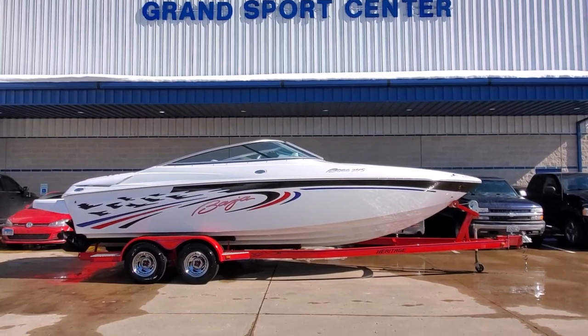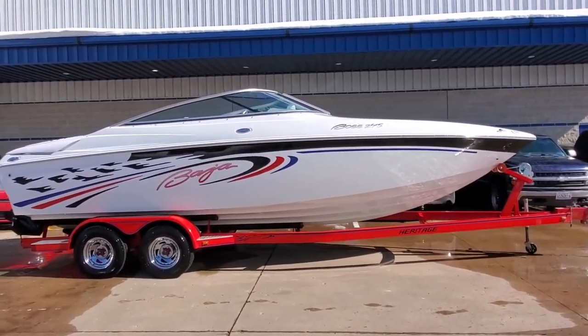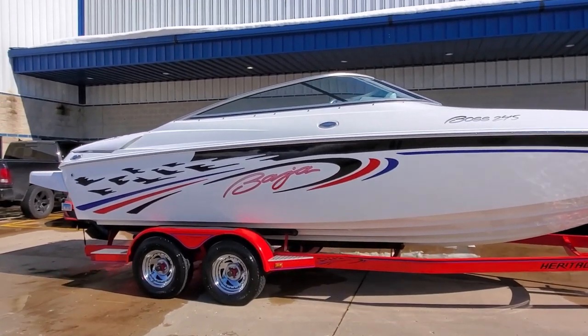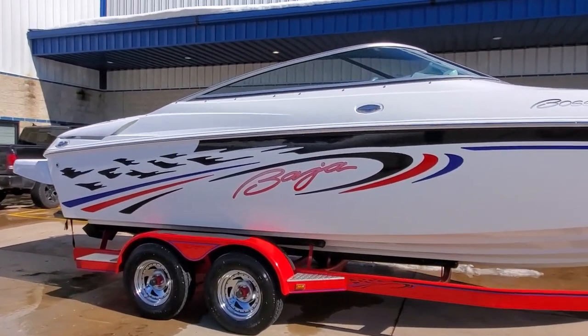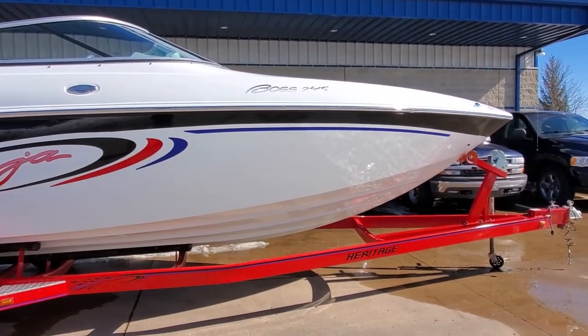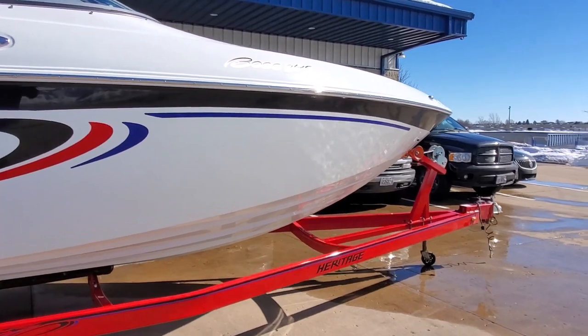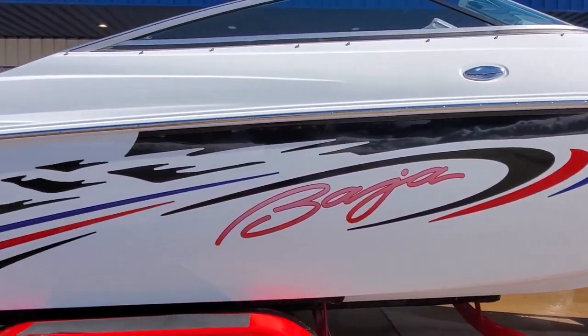You're looking at a beautiful 2007 Baja 245 Boss, available for sale at Grand Sports Center here in Lake in the Hills, Illinois. This is a superb example of this model — only 230 engine scan confirmed hours, clean fresh water use, two owners.